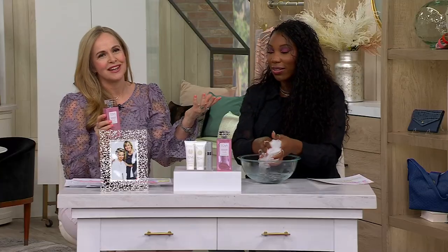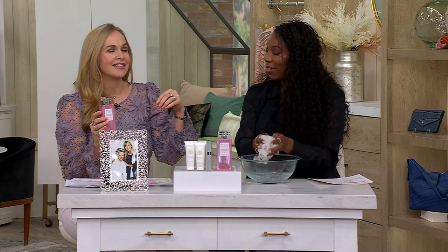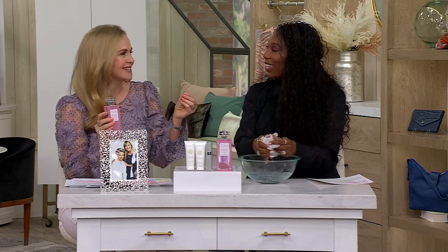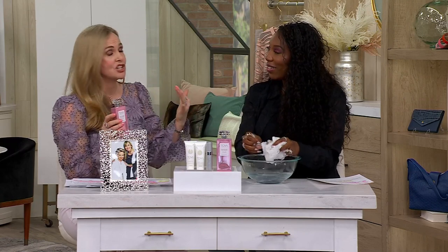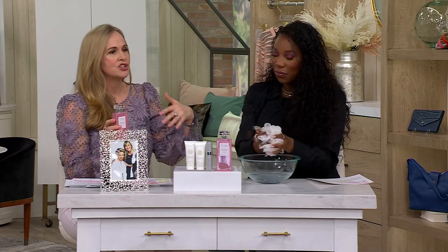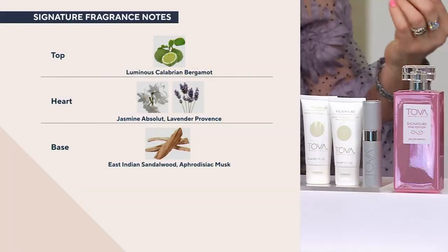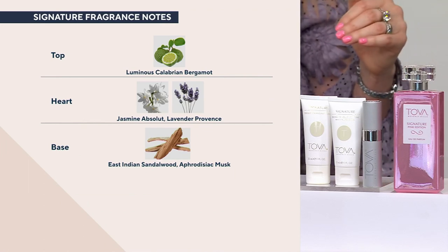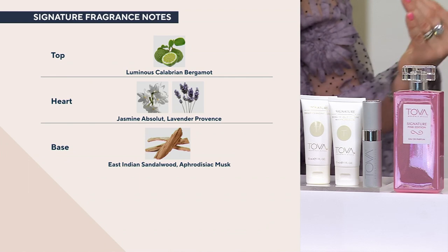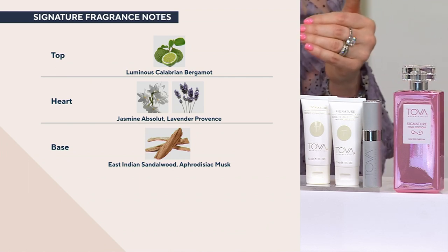It's been created by master perfumers — that top note is Calabrian bergamot, and the middle notes are the real rhythm of the scent: gorgeous lavender and jasmine. The jasmine absolute is so high-end — $76,000 a pound, thousands of jasmine blooms packed into a very concentrated oil.